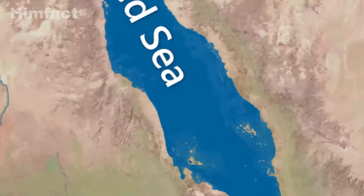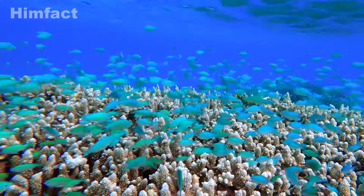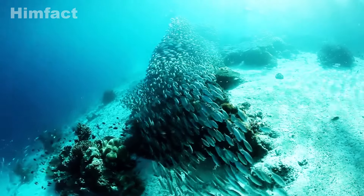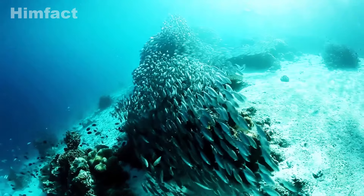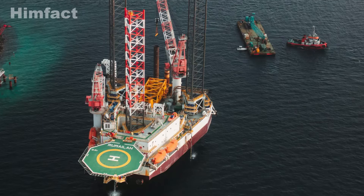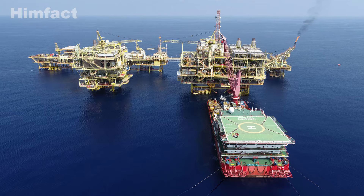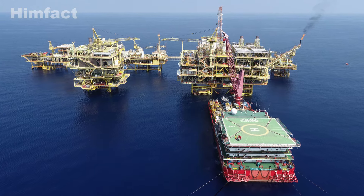The Red Sea is a rich and diverse ecosystem, home to more than 1,200 species of fish, and about 10% of these fish could only be found in this region. Beyond its ecological importance, the Red Sea has become economically valuable due to substantial oil reserves and valuable metal resources.